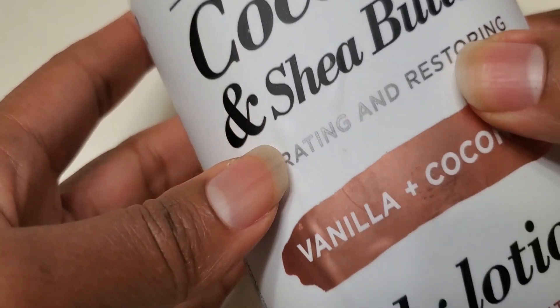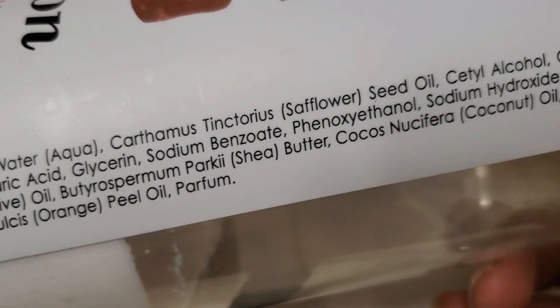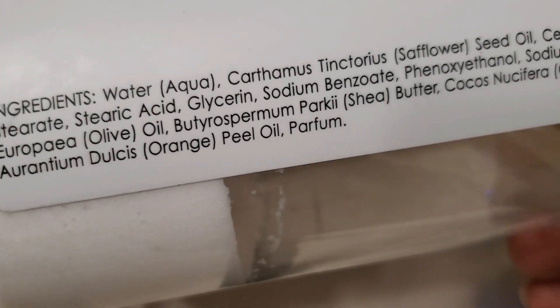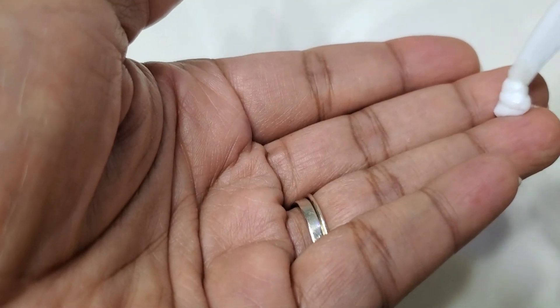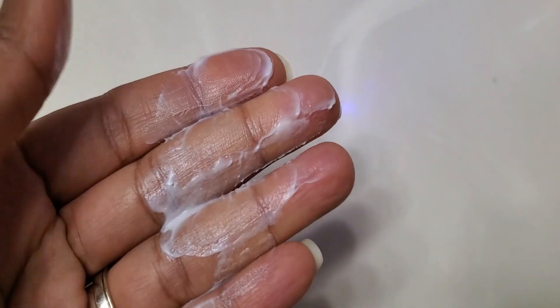Onto another body product — this one you have to go to TJ Maxx to find because I've never seen it anywhere else. It is the Ultra Soft Daily Skincare in coconut and shea butter — hydrating and restoring, infused with essential oils. This is the vanilla coconut scent and honestly it smells really good, but I don't think it smells exactly like vanilla or coconut. It does have a parfum added to the end of the ingredients. It has orange peel, seed oils, coconut oil, olive oil, and shea butter — very minimal ingredients. It has lasted us two months so far and it was $5.99. We use this for hand and body. It's thick but not too thick, super hydrating, and I really love this one.